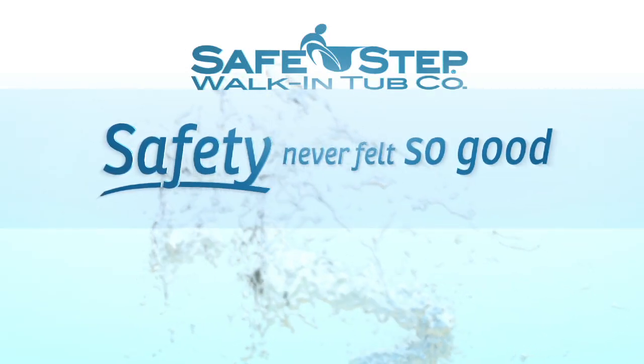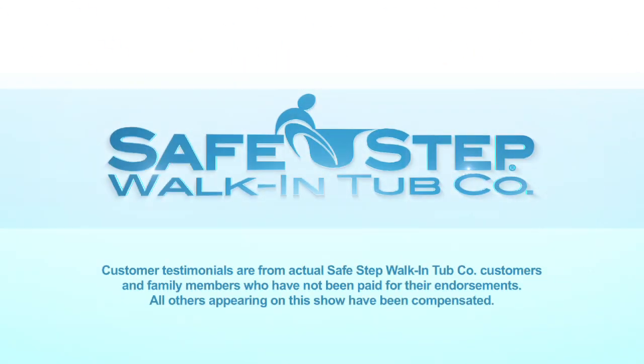Safety Never Felt So Good is a paid program sponsored by the Safe Step Walk-In Tub Company.